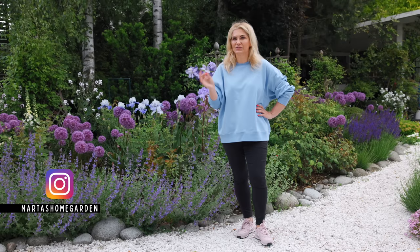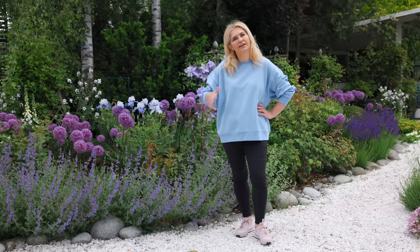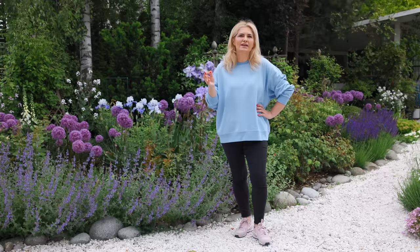Hey guys, it's Marta. June is here, the alliums started blooming today. I'll take you through my borders and we'll talk about alliums — what is the best place to grow them and what to do to have a lot of blooms.